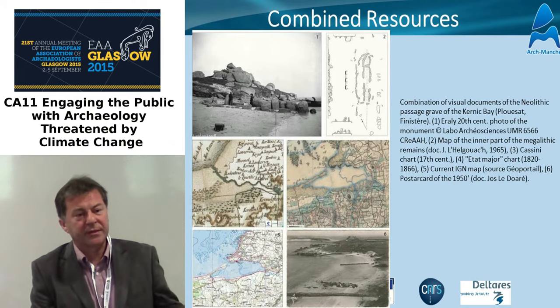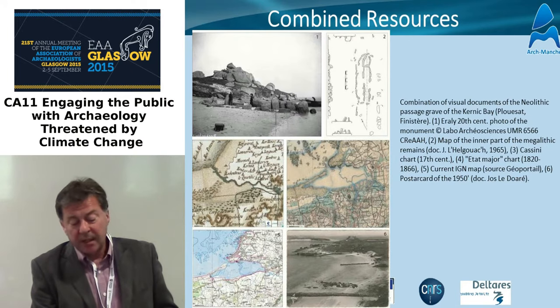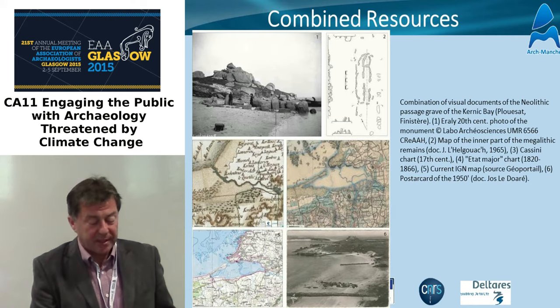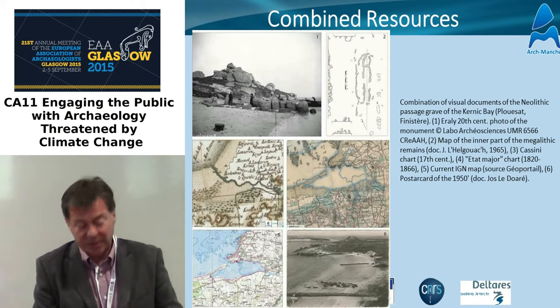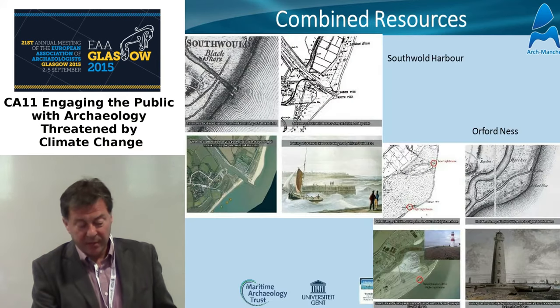Another example of combined resources — this is using the archaeology. This is a Neolithic passage grave in Brittany, a wonderful and very tangible example of something that was on land but is now very much in the intertidal zone. You can combine it with other sorts of charts to help build a stronger picture of that. And there's a series of other examples.